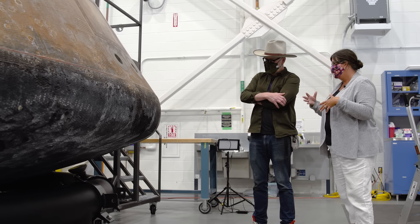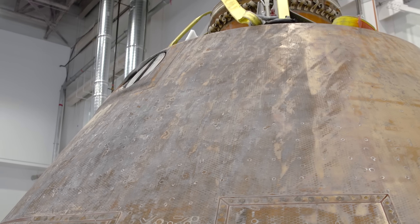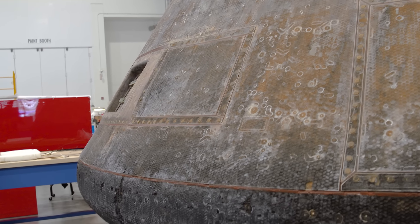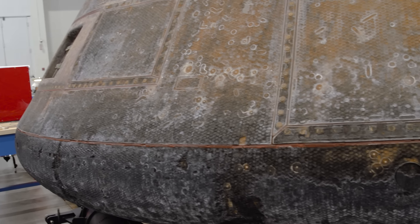So we can wheel it around when we're working on it, and get it in and out of all the different venues where we traveled it to on our roadshow. And this is literally how it came back from the moon, with all the burning here from re-entry. NASA did a decontamination when it first arrived — it was the first of firsts — they wanted to make sure they got all the germs off.